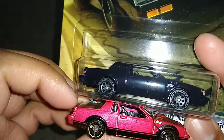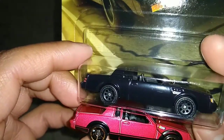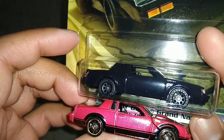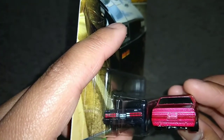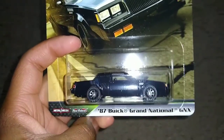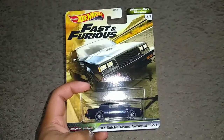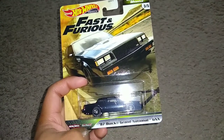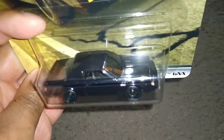Maybe this one has a bigger spoiler than the other one, because this one has a very small spoiler — but I know Regals that have bigger spoilers than this. If you have a Grand National and just got this Regal GNX, let me know how it's different from the other. There you have it — car number three out of five, the '87 Buick Grand National, aka the Buick Regal GNX. I like the blackness they give it — it's all black everything.